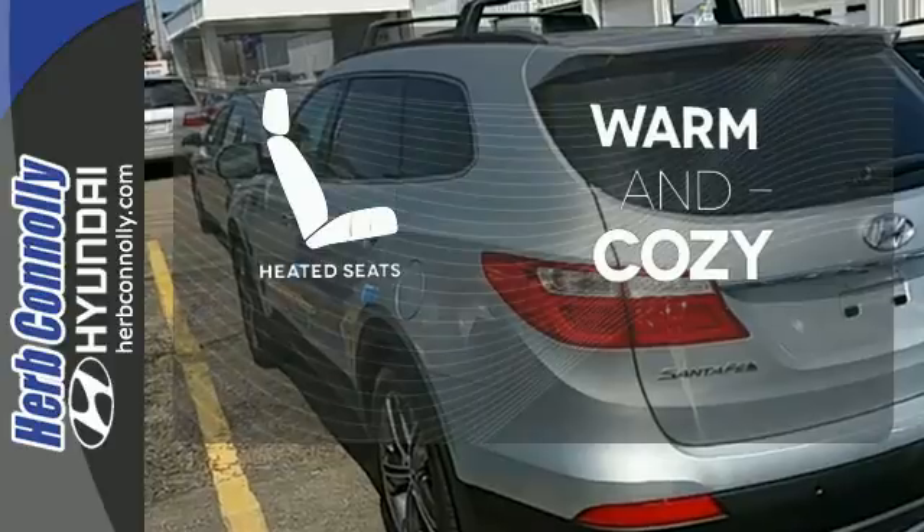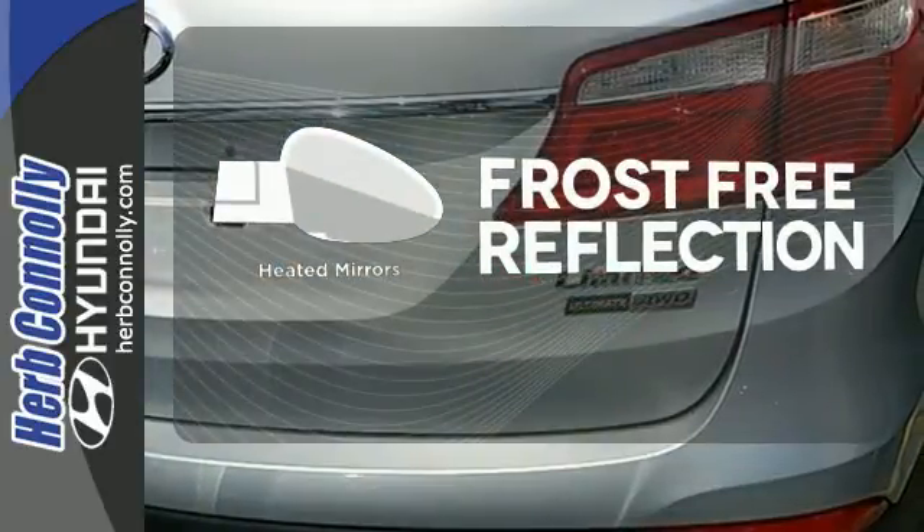Wrap yourself in the comfort of heated seats. Say goodbye to the frost and never leave your car with the heated mirrors.